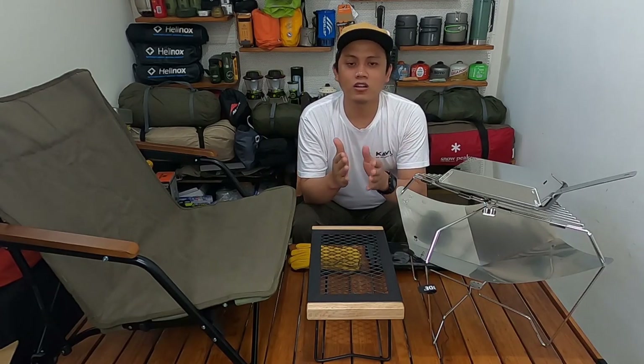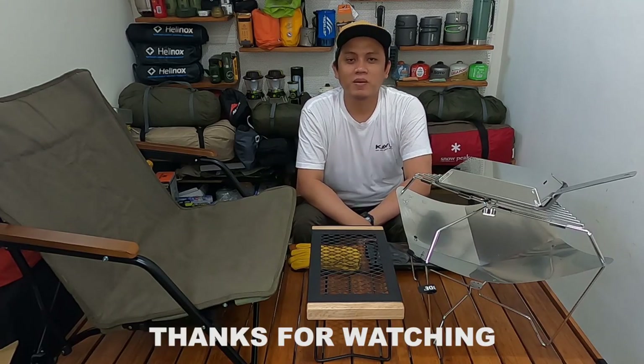Jadi sekian video kali ini. Semoga video ini bermanfaat, dan terima kasih telah menonton.